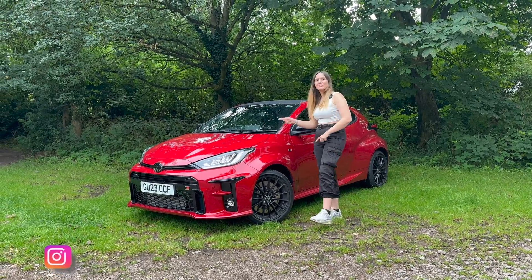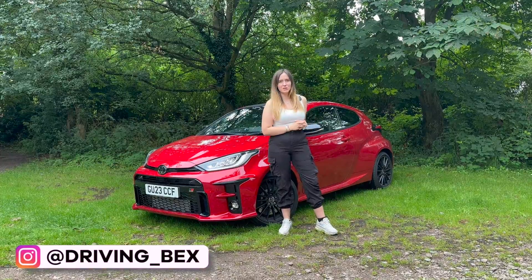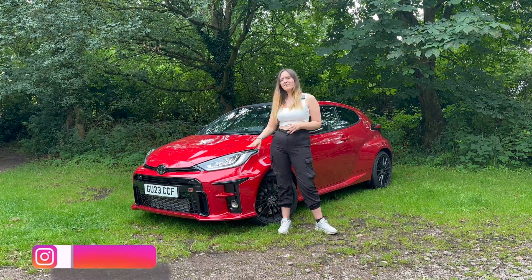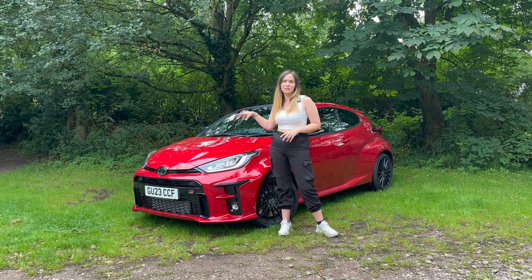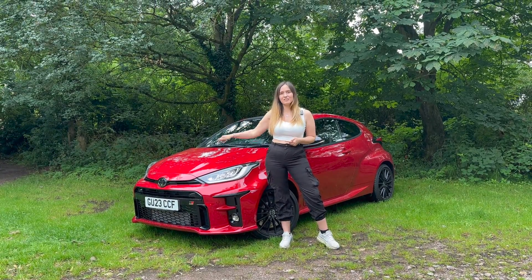Hi guys, I am back with the Toyota GR Yaris. After the short but sweet first impressions at Millbrook Proving Ground, I have managed to get my hands on one for a week alone. I really get to find out the five things that I love and hate about the Toyota GR Yaris.